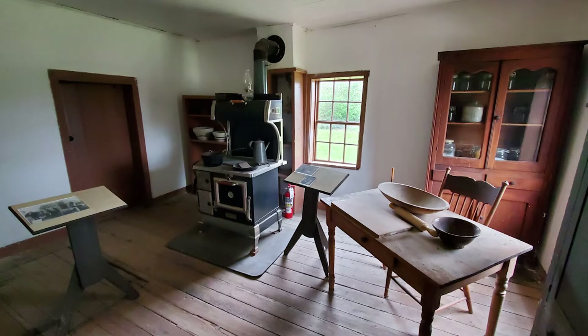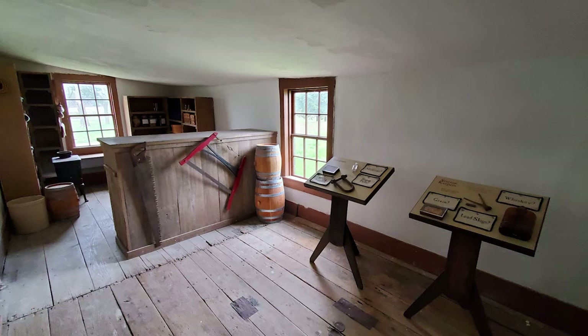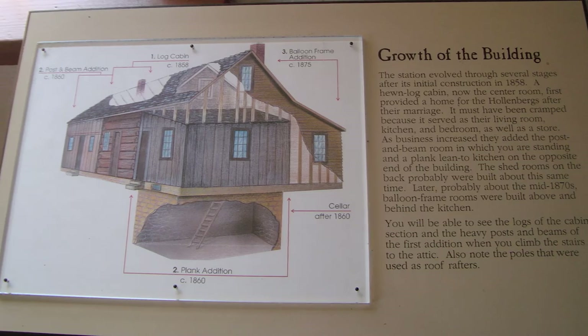In the station building, see period-specific furniture and clothing, a replica of the station store, and exhibits with historical information.